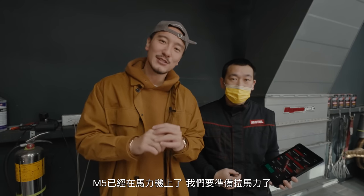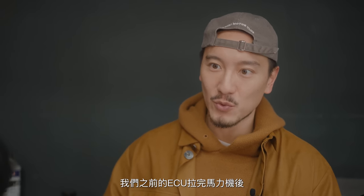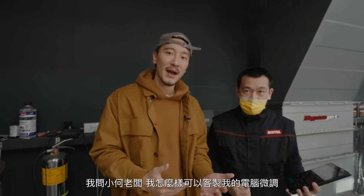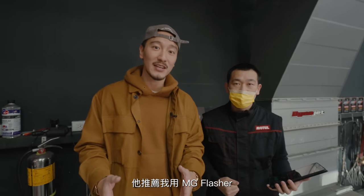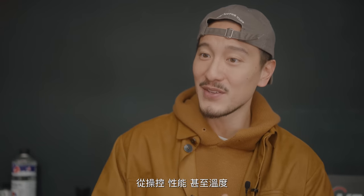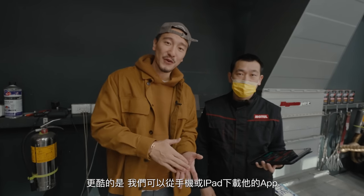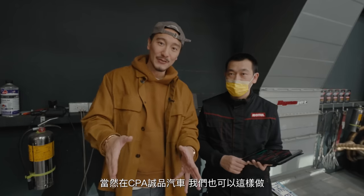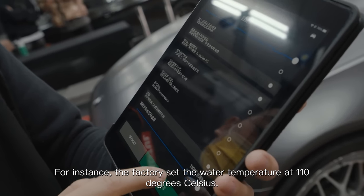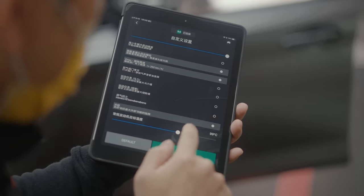The M5 is on the dyno and we are ready to do some pulls, but I want to let you guys know what I did with the M5 before I sold it. When we got the dyno done with the previous ECU, I noticed some areas where I wanted to tinker and adjust. I asked how I could get a custom tune and was recommended MG Flasher. Their specialists were able to work with us — we could tell them what we wanted in terms of drivability, performance, and even temperatures. You just download the app on your phone or iPad and customize it with the specialist at MG Flasher, or you can do it right here at CPA Performance.